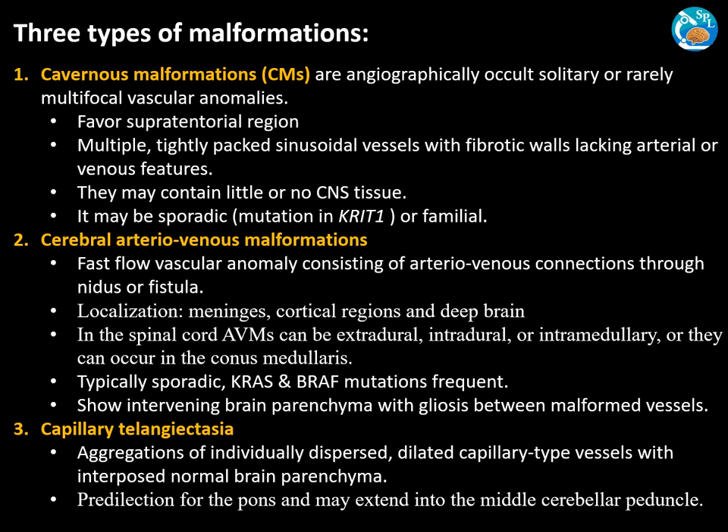The third type is capillary telangiectasias. These are aggregations of individually dispersed dilated capillary-type blood vessels with interposed normal brain parenchyma, and they have a predilection for the pons.